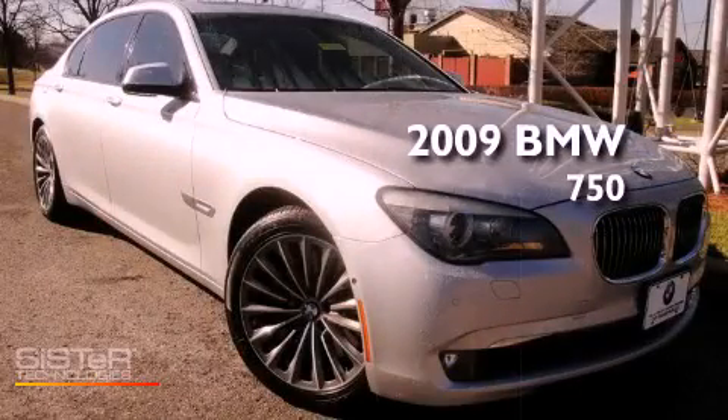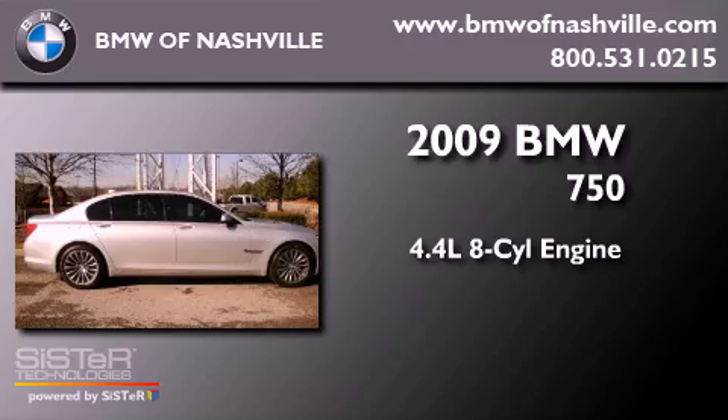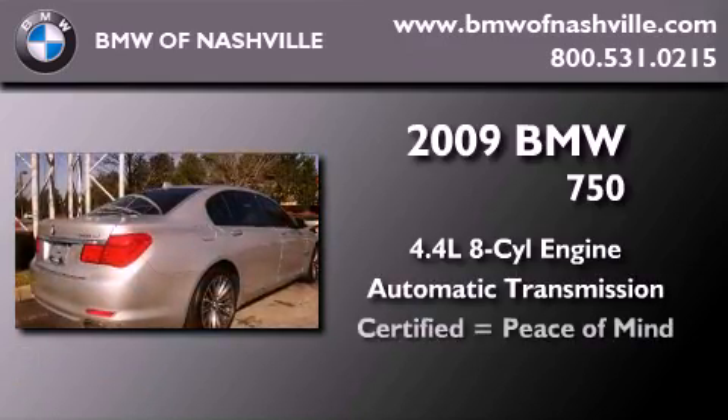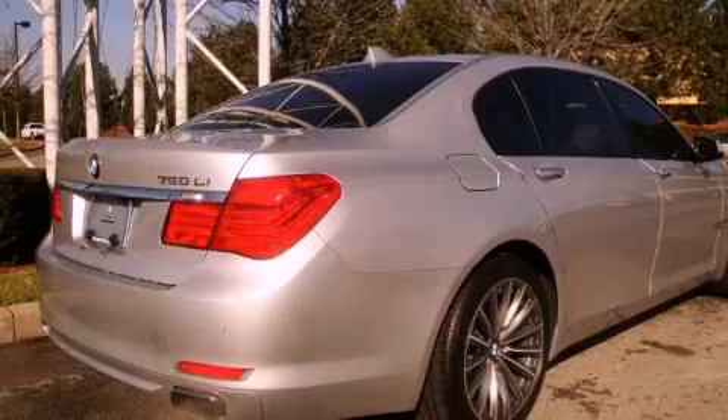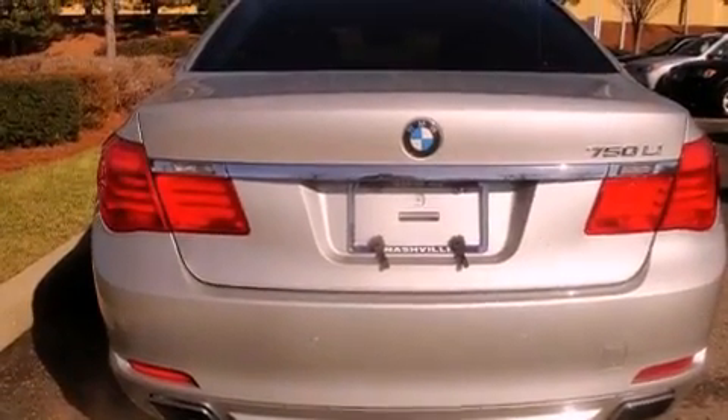This is a 2009 BMW 750. It features a 4.4-liter 8-cylinder engine and an automatic transmission. Its top features and packages include a convenience package and a navigation system.